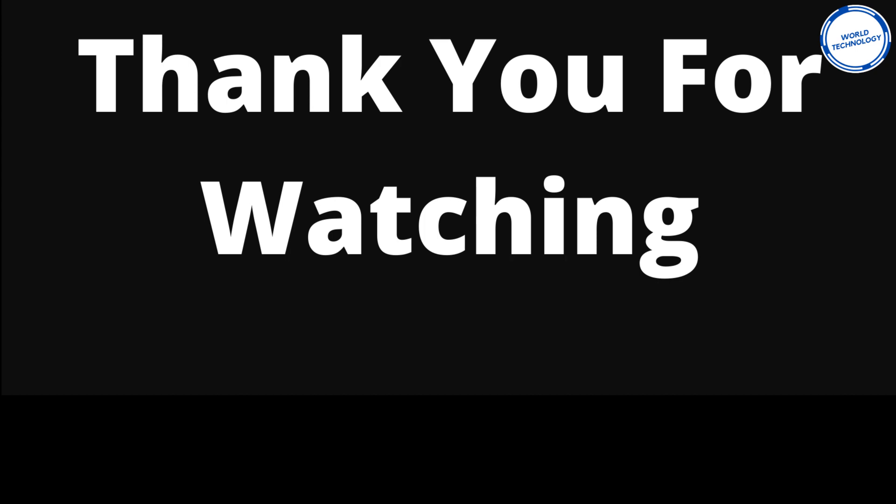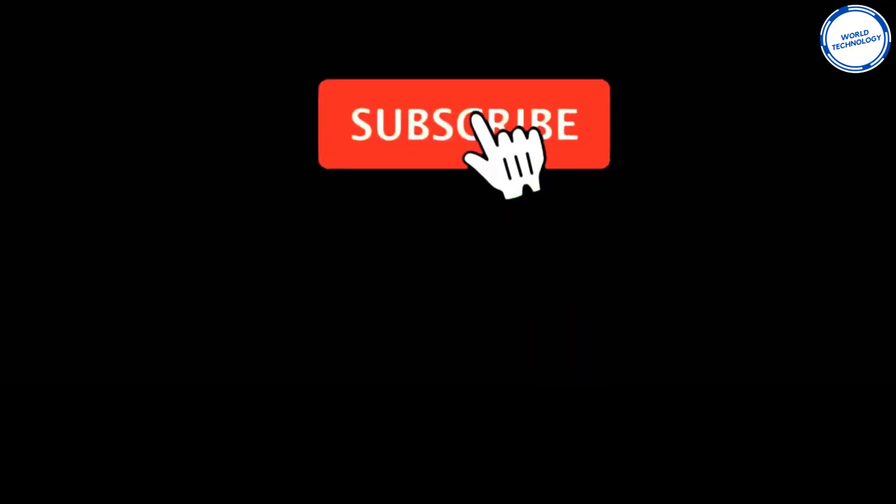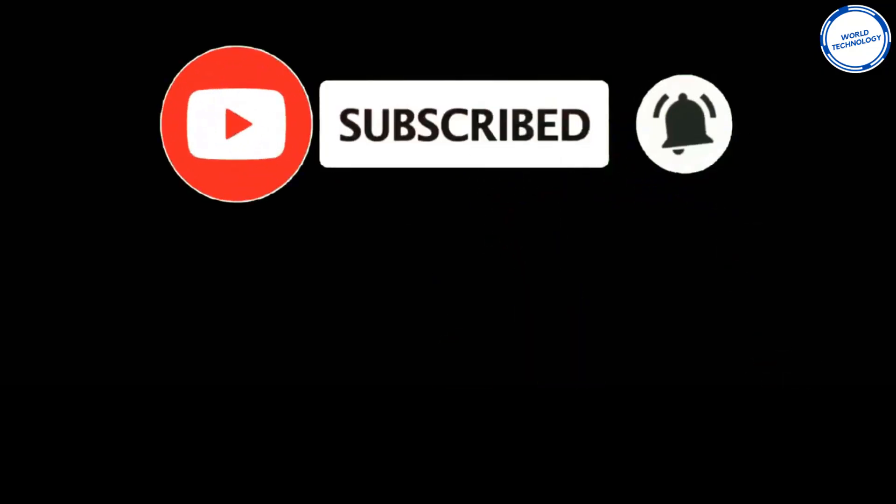Thanks for watching! Let me know which one was your favorite in the comments below. Feel free to check out other videos on my channel, and don't forget to subscribe and hit the notification bell for the latest gadgets and inventions. See you in the next video!